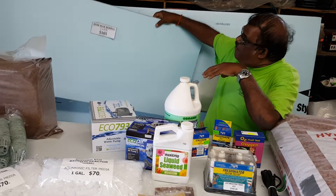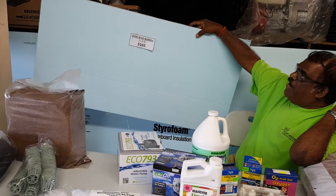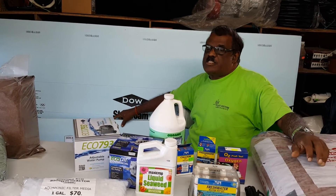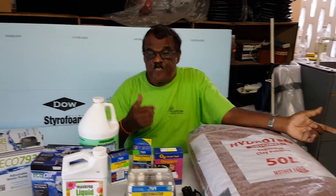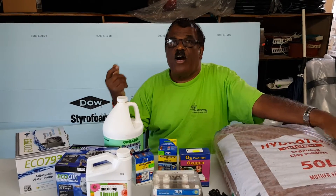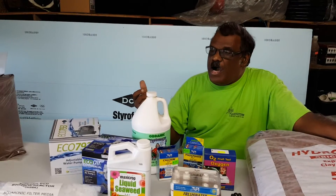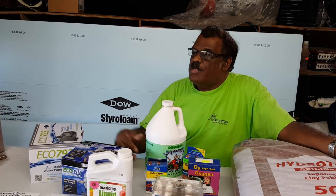These are only some of the supplies we have at Plant Doctors Hydrago. We also have the floating raft — a two by four piece now going for $165, so make it your business to get one. We also have uniseals, which are very important for your IBC tanks or barrels.